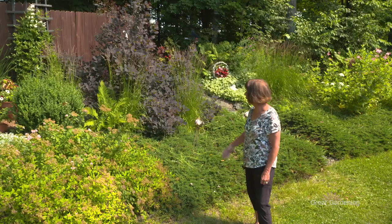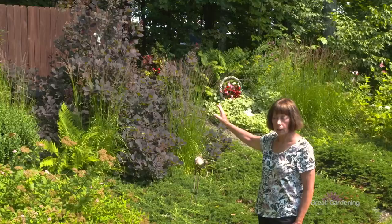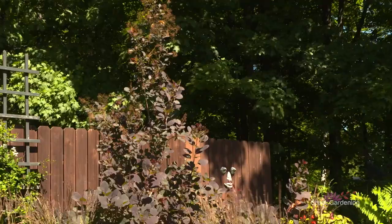Behind me is our purple smoke bush. Ideally it should be in a zone five region — we just got lucky that there's a bit of a back screen to it, so it does protect it in the winter. The smoke bush has been here at least 12 years.